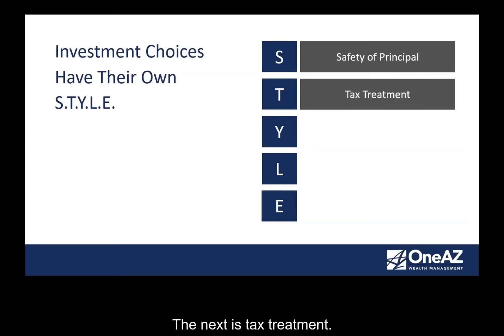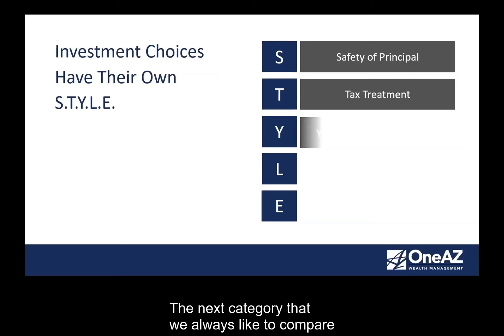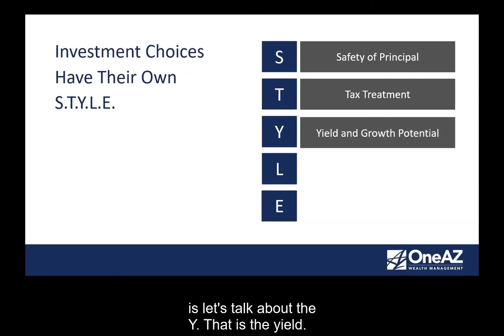The next letter in STYLE is T — tax treatment. Some investments are taxable; you have to pay taxes on them each and every year. Some are tax-free — you don't pay taxes on them. And then some are tax-deferred, meaning you're simply deferring the tax to pay it later. There's even a fourth category — short-term versus long-term. Some investments get better tax treatment if you hold them for a longer period of time, say over a year.